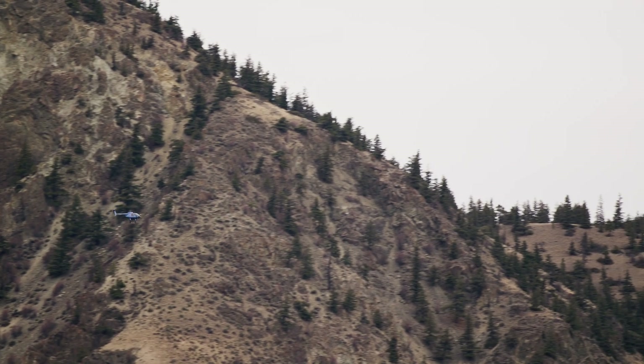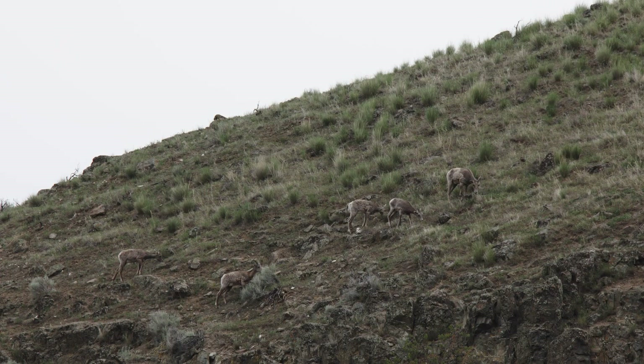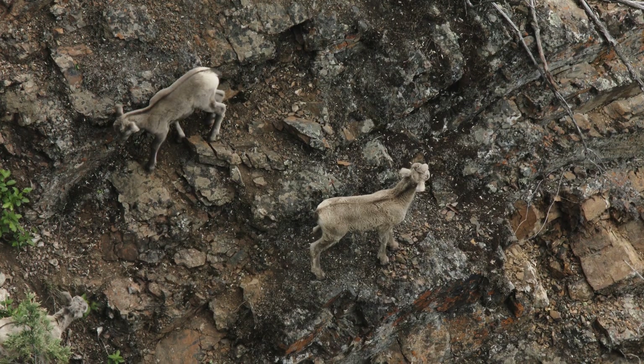Today I got a warm fuzzy feeling because we went out to catch some lambs in an area that's been previously treated. It was awesome to see — we saw 10 ewes, we saw 10 lambs. It's working. There's no doubt about it.